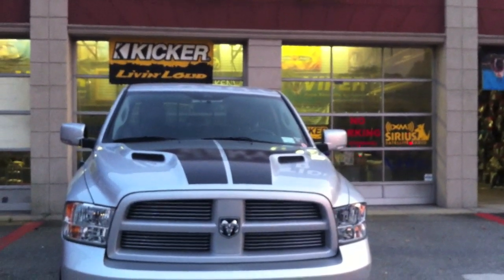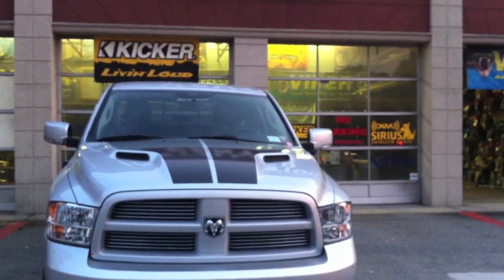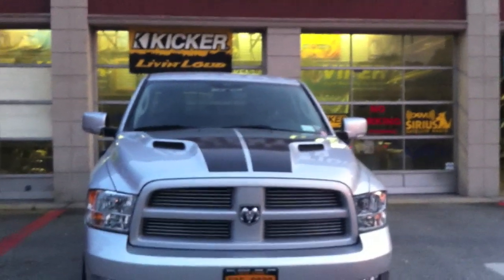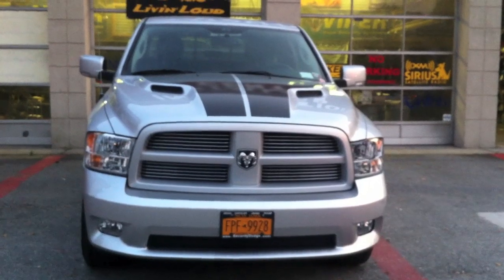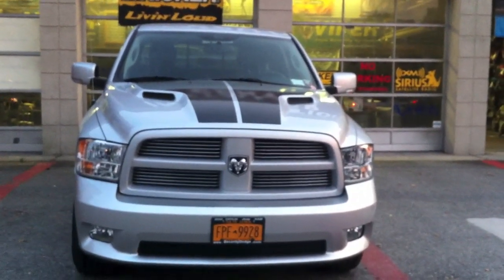We did HIDs top and bottom in the low beams and in the fog lights with 8,000K, and we also did strobe lights. One thing we do here at Avenue Sound is we do a lot of emergency EMS and fire department vehicles for volunteers as well.